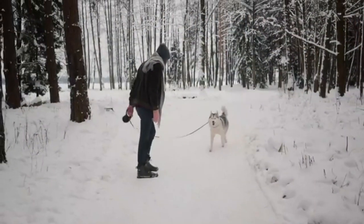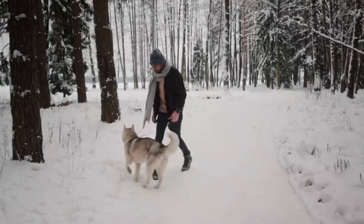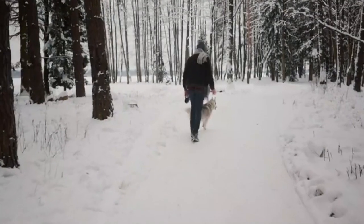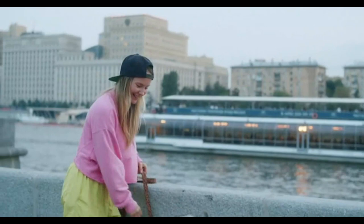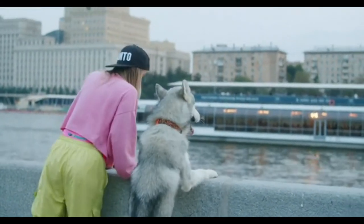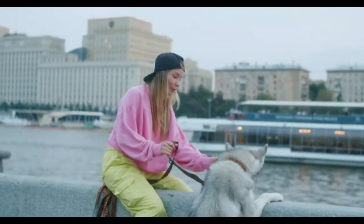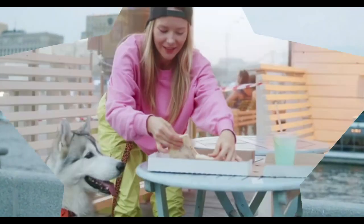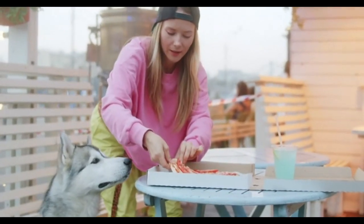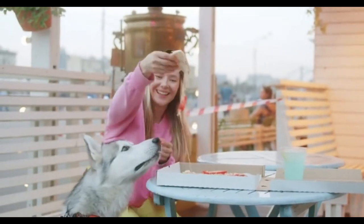If you're a fan of Spitz-type sled dogs, then you might want to check out the Canadian Eskimo Dog. This powerful and athletic sled dog fits the traditional mold of a Spitz — it has erect ears, a curved tail, and a thick white coat with a variety of different black or brown markings. However, this breed might be hard to find in the United States. It's recognized by the Canadian Kennel Club but not the American Kennel Club.